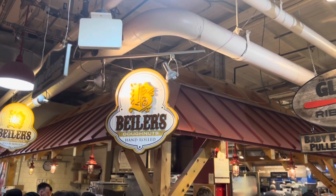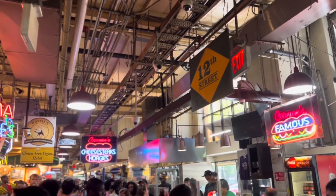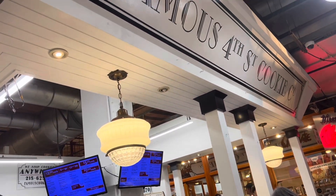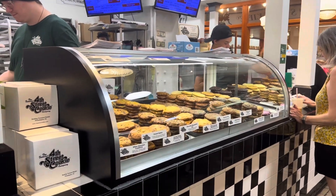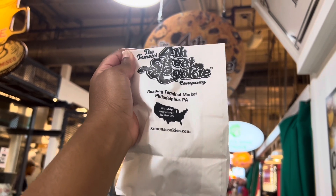I have been to Reading Terminal a few times, as I do live close to the city. I recommend going during the weekday, as Saturdays can be very crowded and a little hard to navigate. I did go to my favorite cookie place and got a chocolate chip, a peanut butter chocolate chip, and a snickerdoodle.